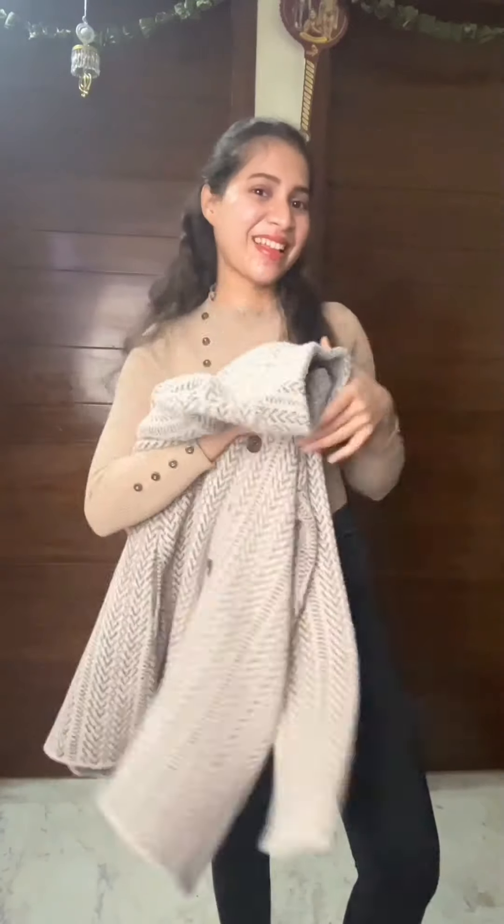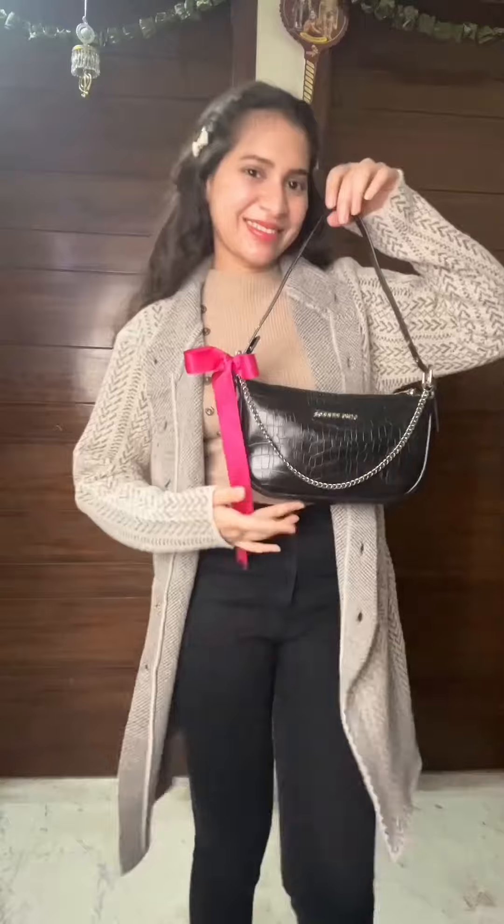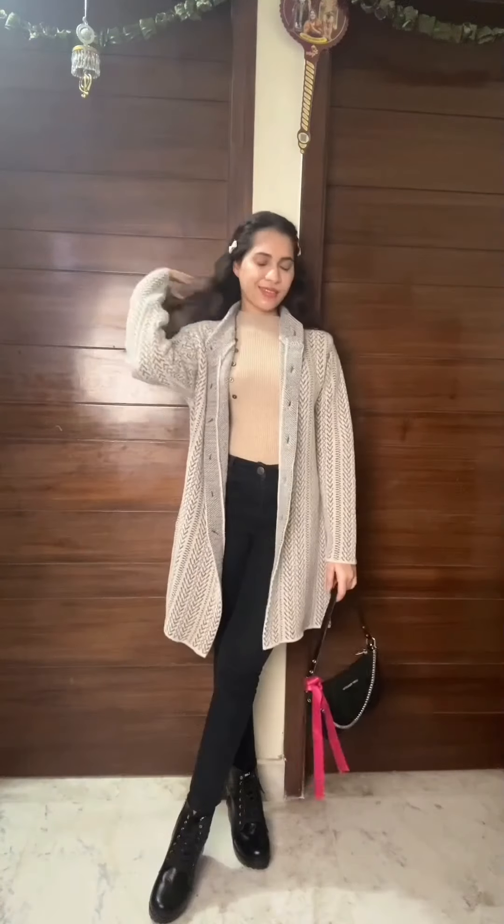And lastly, our all time favorite coat look. I am wearing this woolen coat over a ripped tee and black pencil jeans. Adding these boots and cute bow hairpins. And also for an extra touch I added a ribbon bow to my handbag and we are all set for a party.